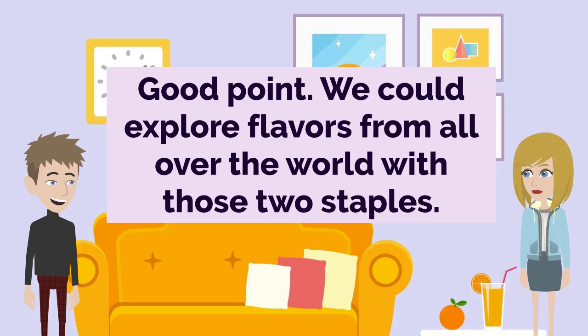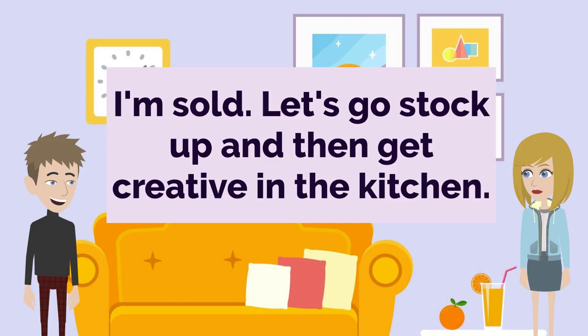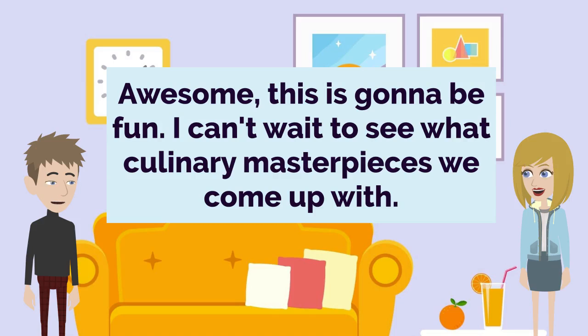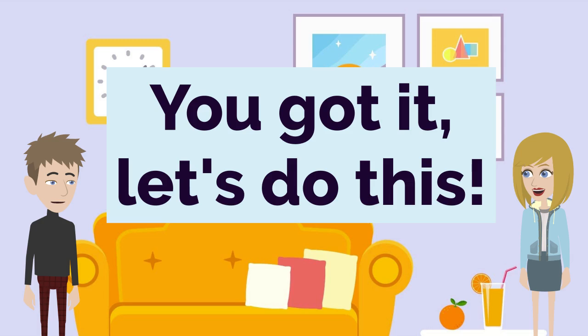Good point. We could explore flavors from all over the world with those two staples. Exactly. From Italian to Asian to Latin American, the combinations are endless. I'm sold. Let's go stock up and then get creative in the kitchen. Awesome, this is gonna be fun. I can't wait to see what culinary masterpieces we come up with. Me neither. Lead the way to the rice and pasta aisle, Chef John. You got it. Let's do this.